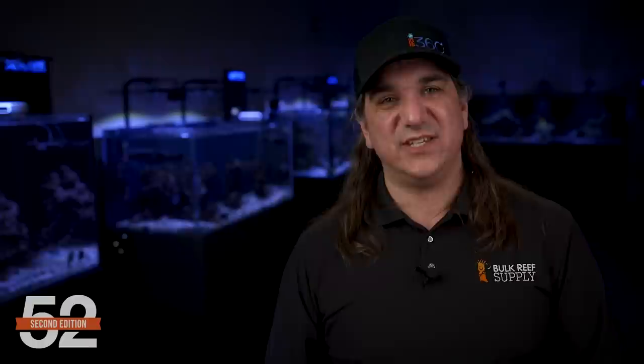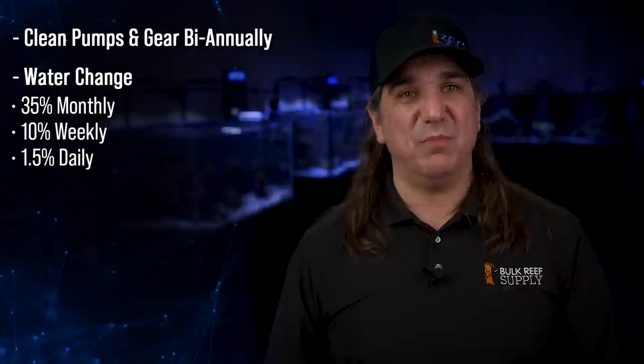Do you all agree with our counsel that the solution for pollution in 80% of tanks is: select a clean additive system, clean your pumps and gear biannually, do your 35% monthly, 10% weekly, or 1.5% daily water changes, and run either carbon or ozone with a resin like Purit in the event of an emergency? Next episode of 52SE, we start a deep dive into each segment of filtration, beginning with an entire episode on protein skimming — everything we've learned in the last decade. Nearly all of us have one, but it's one of the most poorly understood filters on the tank. Let's change that.